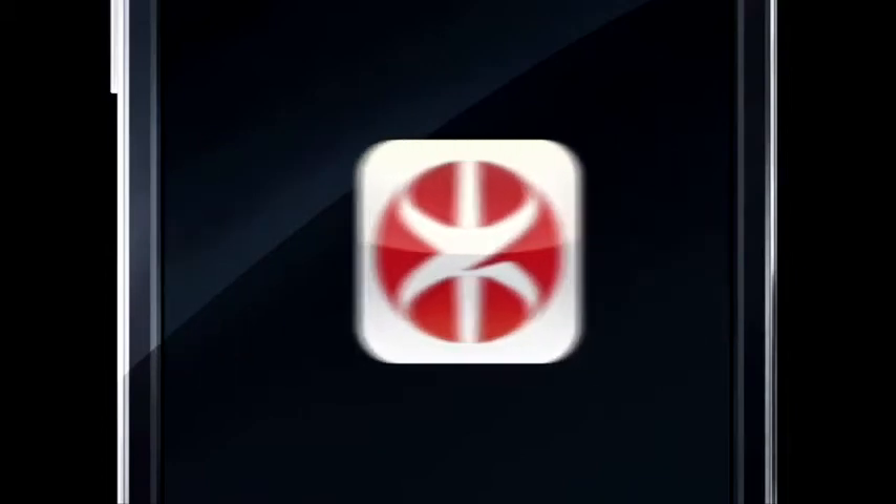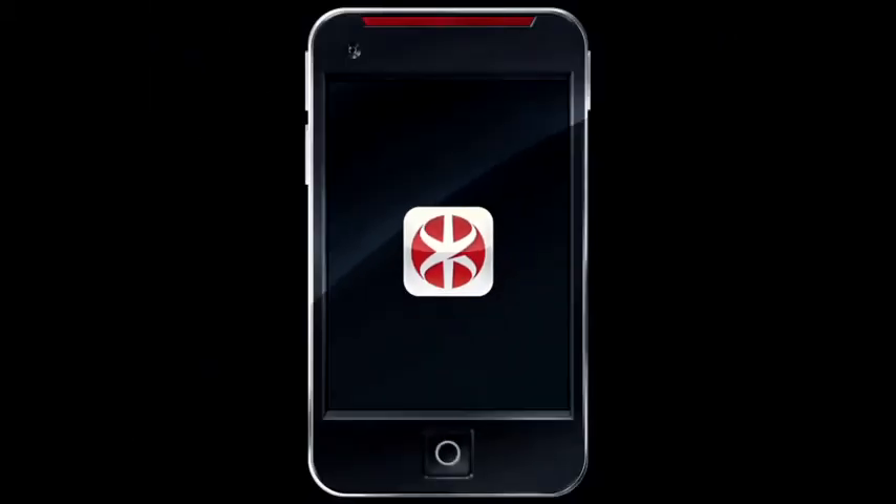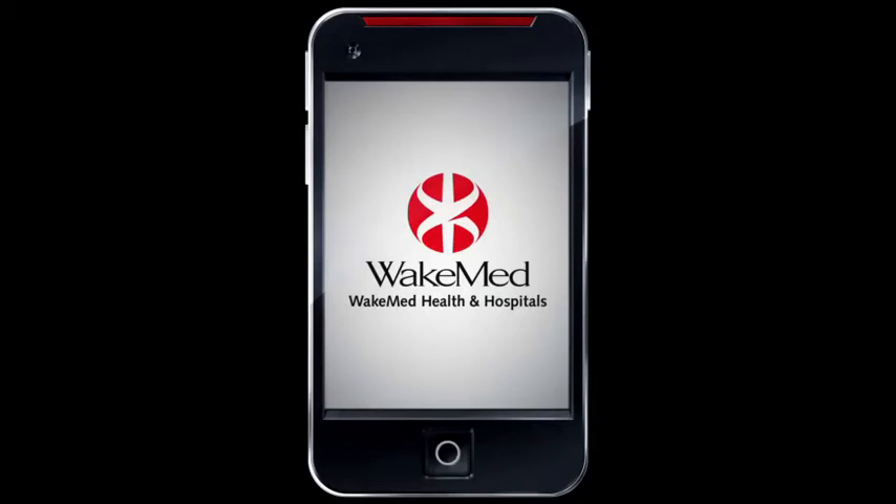Say hello to the new WakeMed app for iPhone, for Android, and now available for free download.